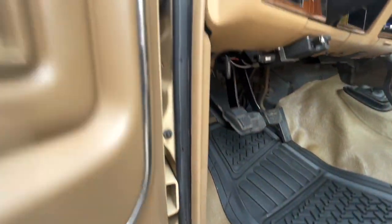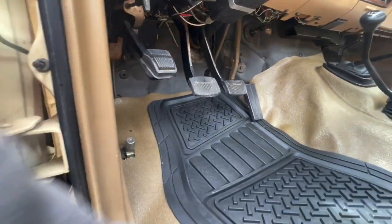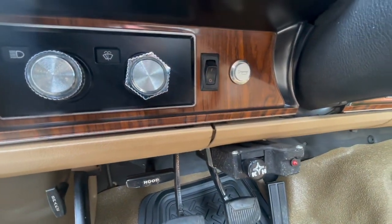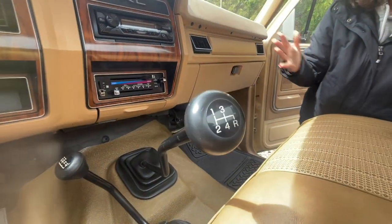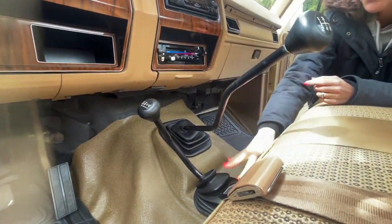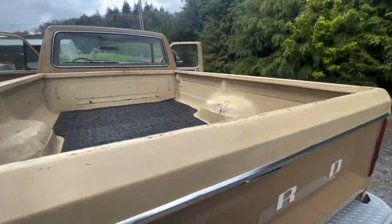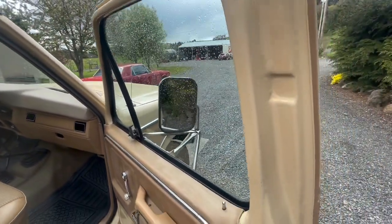Inside up front, the pedals look really good — they're in great shape. This mat looks fairly new. The mat itself is nice and clean. And then it has this aftermarket trailer brake underneath too. There's your special horn. And the switch next to it is a mystery toggle — we don't know what that is. And then your shifters and your shift boots look in great shape in here. This thing is just so darn clean.